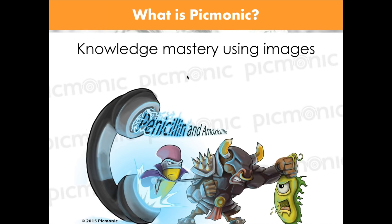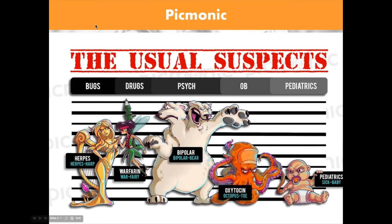So what's Picmonic? Basically, we are knowledge mastery using images. We use characters and associate them with things you need to memorize so you can retain them longer. Everything you see today will include lots of images to help you remember and solidify everything. We give all this for free, but we also have an entire product behind it. This is kind of a snippet of everything we do.